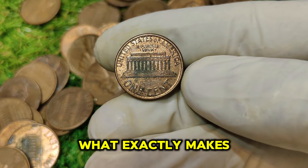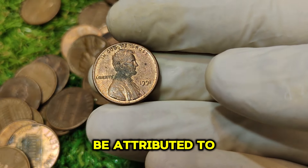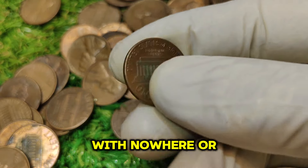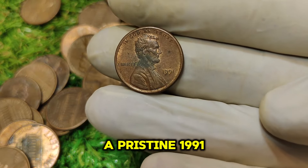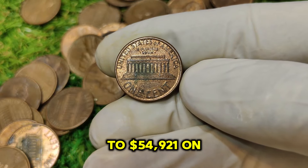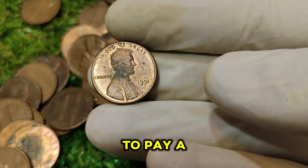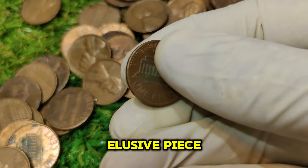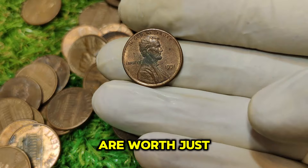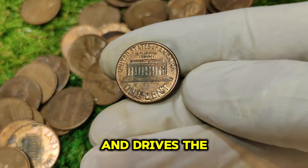What exactly makes this particular penny so valuable? The value of the 1991 No Mint Mark Lincoln penny can be attributed to its rarity and the condition it is in. Coins that are in mint state, with no wear or scratches, are the most sought after. A pristine 1991 No Mint Mark penny can fetch up to $54,921 on the market. This high value is due to the coin's rarity and the interest from collectors willing to pay a premium for such an elusive piece. Typical 1991 pennies, from Philadelphia or Denver, are worth just one cent.